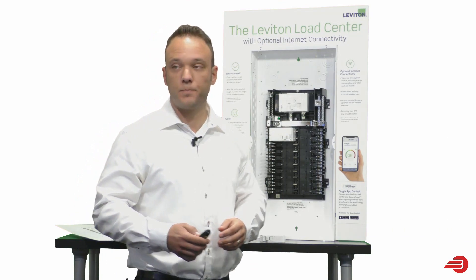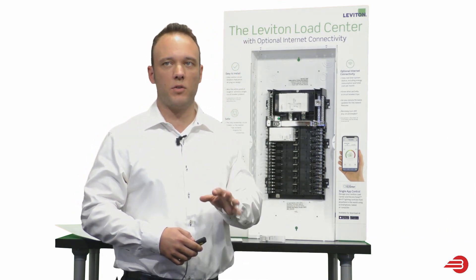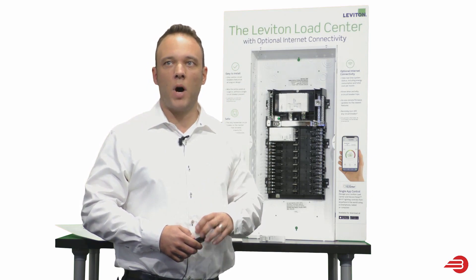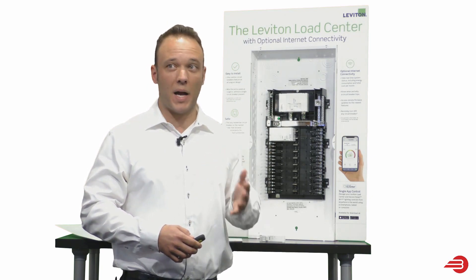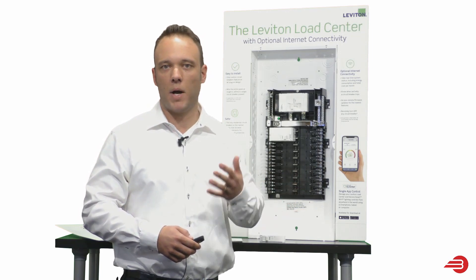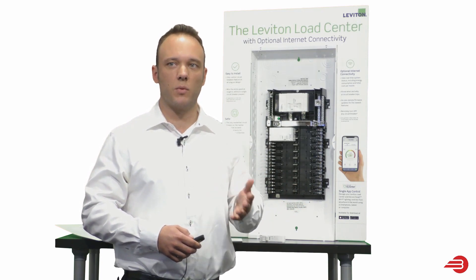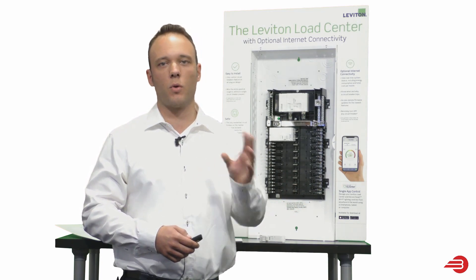And finally, it's smart. You can set up real-time energy consumption monitoring, monitor total household usage by circuit, and see consumption detail. You can see what's trending by week, by month, by year. You can even input your electricity rate by kilowatt hour and see your total cost.